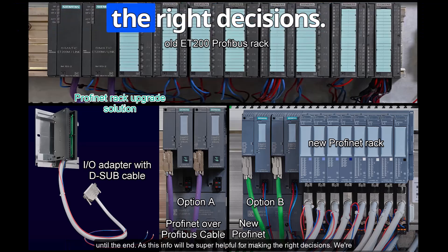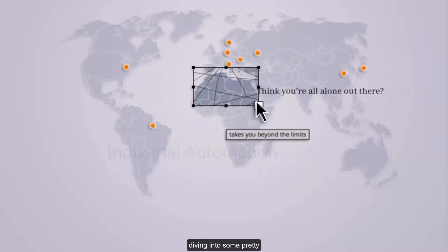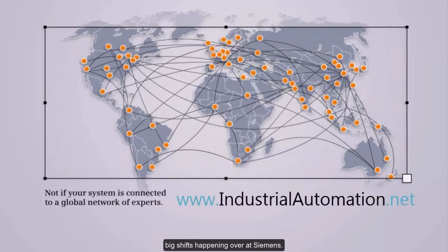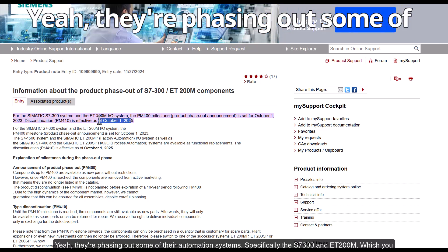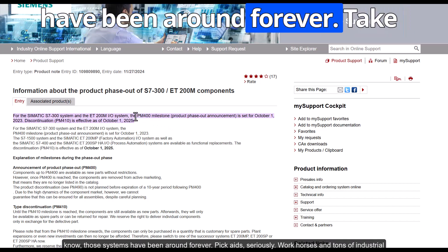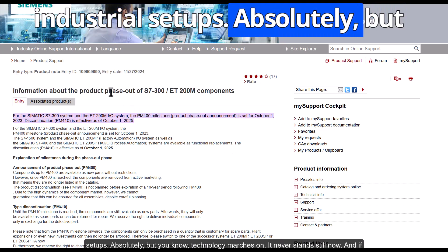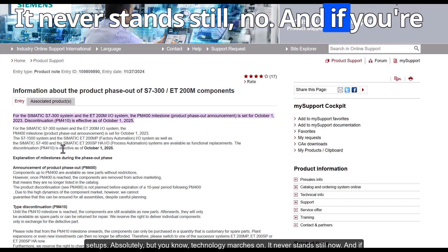Stay tuned until the end, as this info will be super helpful for making the right decisions. We're diving into some pretty big shifts happening over at Siemens — they're phasing out some of their automation systems, specifically the S7-300 and ET200M. Those systems have been around for decades, real workhorses in tons of industrial setups.